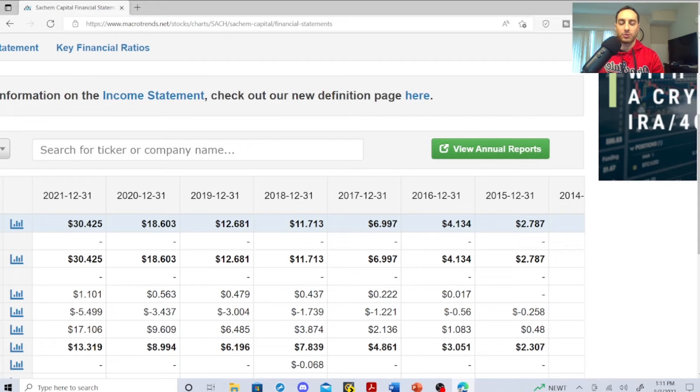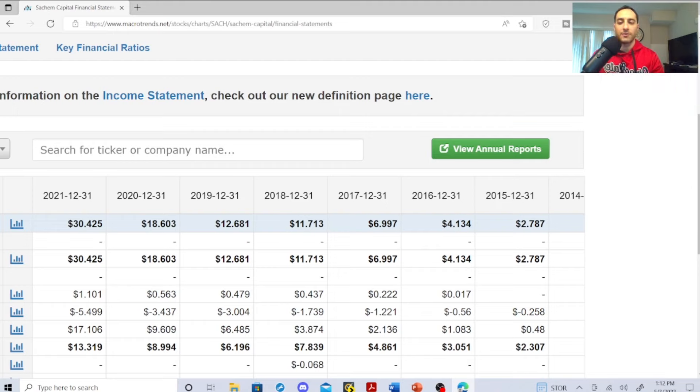Some mortgage-backed REITs are yield traps — like NLY and AGNC, which have decreased their dividends over time. These guys are different: they're increasing their revenue and not stagnant. When REITs are stagnant, you won't see dividend hikes. Remember, 90% of whatever a REIT earns goes back to investors, so you need to see an increase in revenue. That makes these guys very attractive.